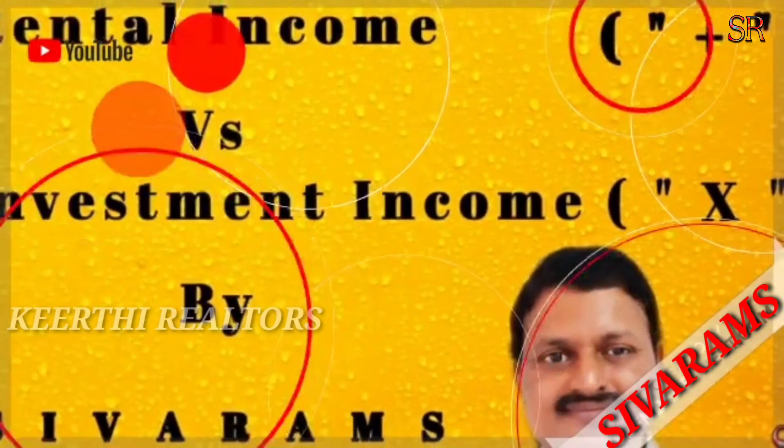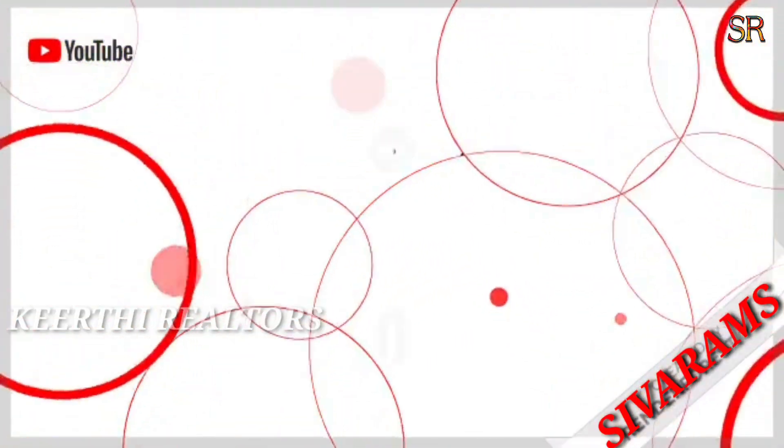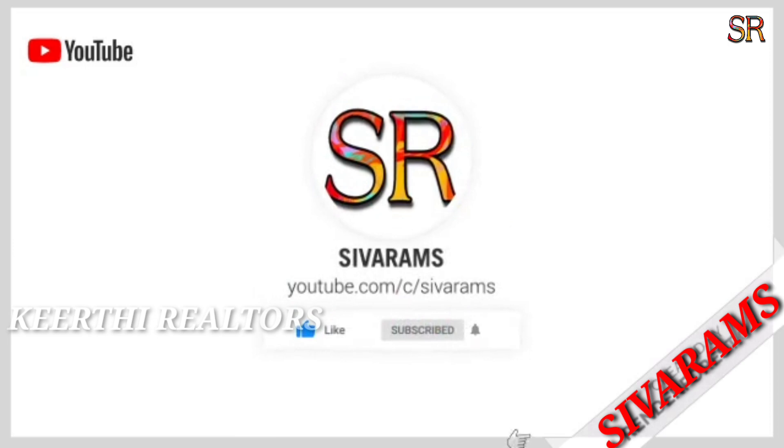Hi friends, I am Shivaram and welcome back to Manaa Shivaram's Properties on behalf of Kirti Realtors. I am going to present the property details about Kanur's Main Road Facing.